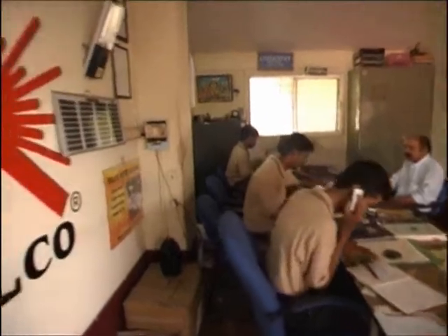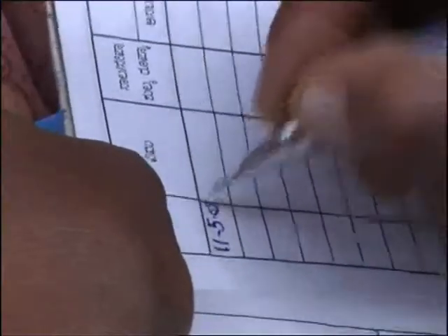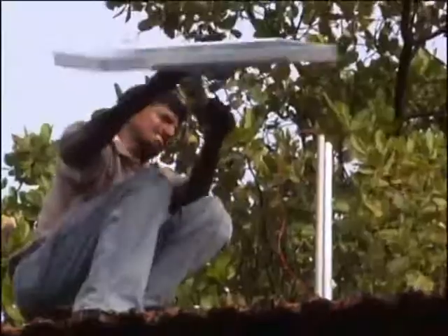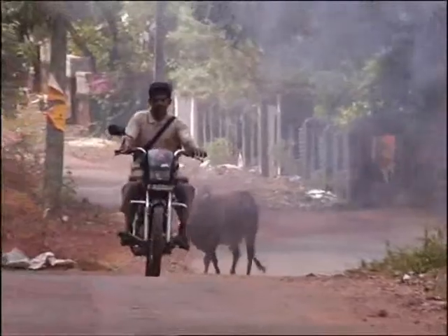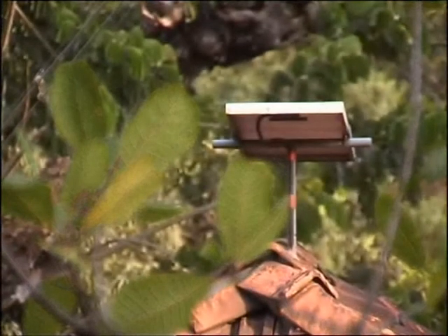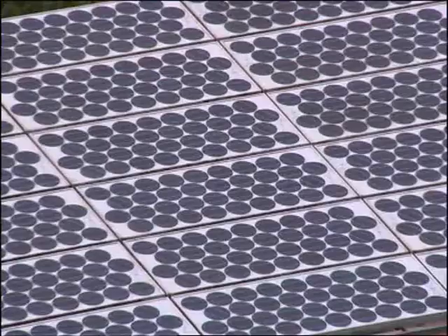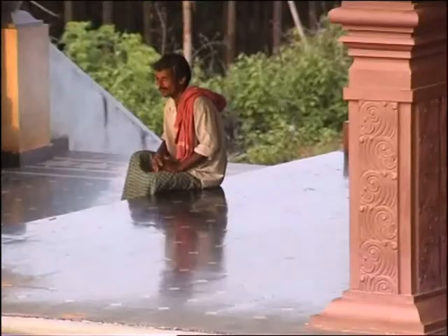In recognition of the project's success and its contribution to sustainable development, Selco have been shortlisted for an Ashton award. They now hope to reach the poorest sections of the community. We intend to use the Ashton award to create income generation activities to pay back the bank loans and make solar systems viable for them. With over 46% of homes in India off the grid and many more with unreliable electricity, Selco is hoping to replicate the success of Karnataka across India.